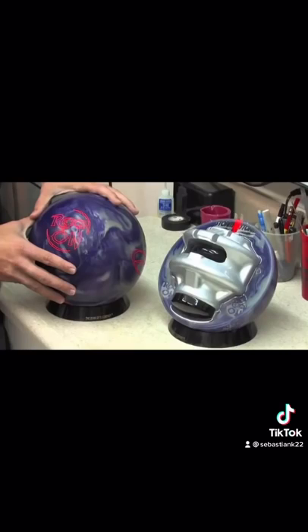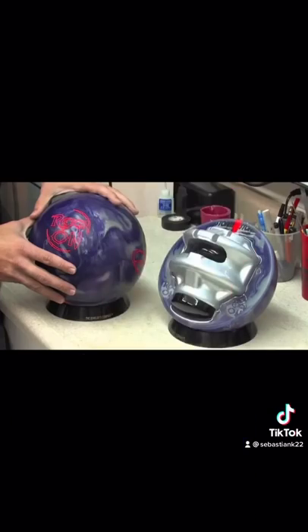Next up is what the inside of a bowling ball looks like. I never knew this is what it looks like. And also, the thing in the middle isn't even a circle. This is pretty crazy if you ask me.